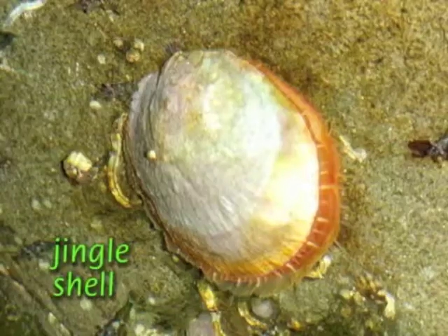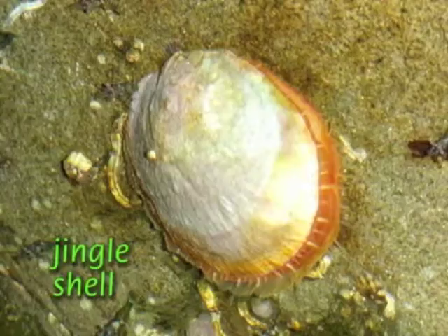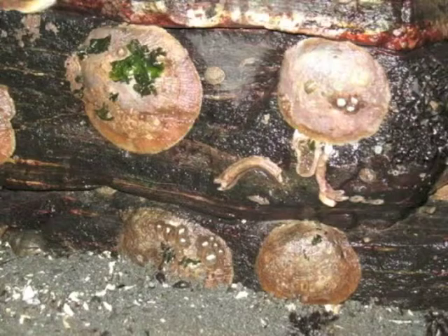Jingle shells, or rock oysters, have two shells and are fastened to rocks and other hard surfaces through a hole in the bottom shell. Jingles can even form fit to a rock's surface. We'll cover other bivalves later.